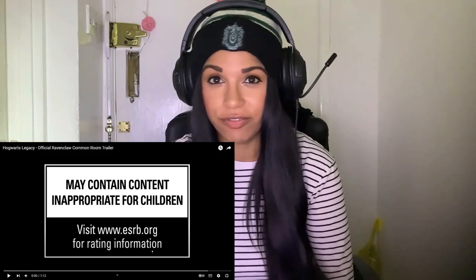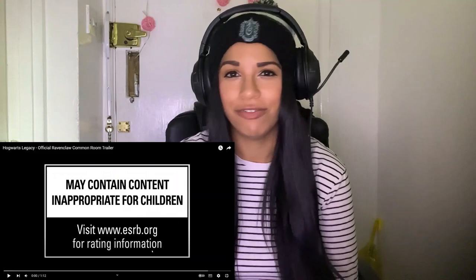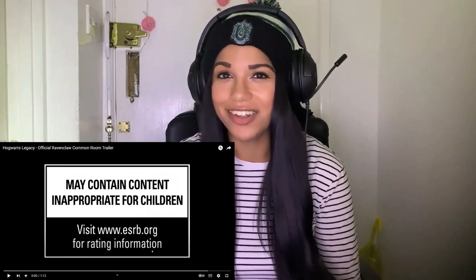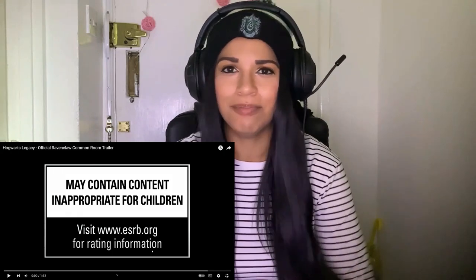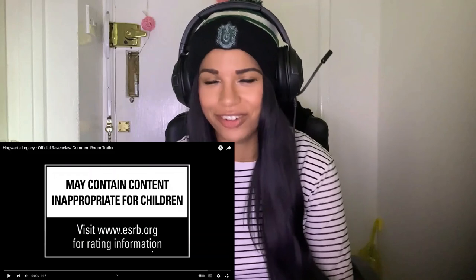I've been ready for this game for a very long time. I'm a lifelong Harry Potter fan. I love playing the games as a kid and a teenager, and I've been waiting for a game like this for quite some time. The common room trailers are going to be excellent because I absolutely love doing the exploring in the game — it's like one of my favourite things to do. Not even doing a mission, just literally having a nosy around in the castle and on the Hogwarts grounds.